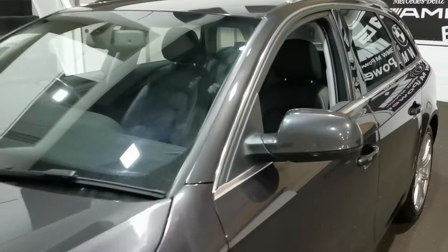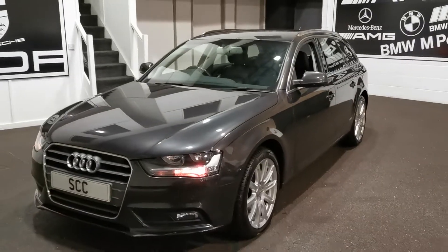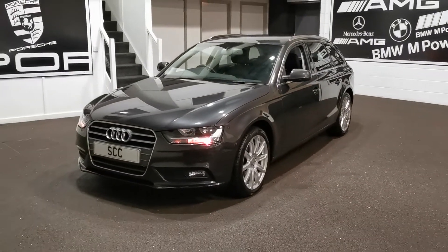So it's a 15 plate, 41,000 miles, auto — the Audi A4 SE Technic. Thanks very much for looking.